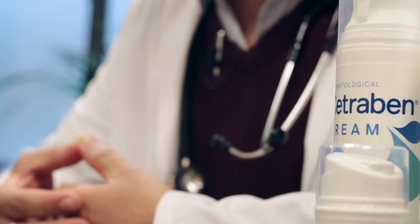Creams such as Cetraben, which soothes, moisturises, and is SLS and paraben-free, can be used for mild, moderate or severe dryness. The important thing is to try them out and find out which one suits you best.